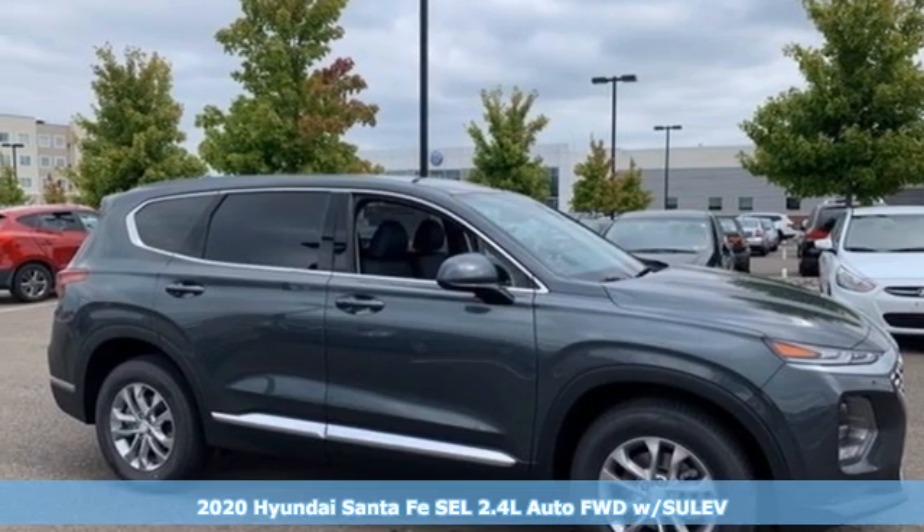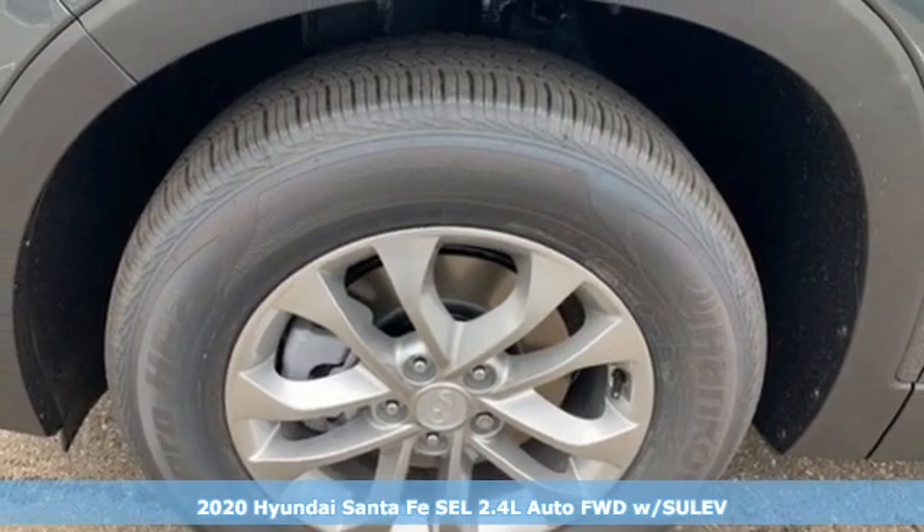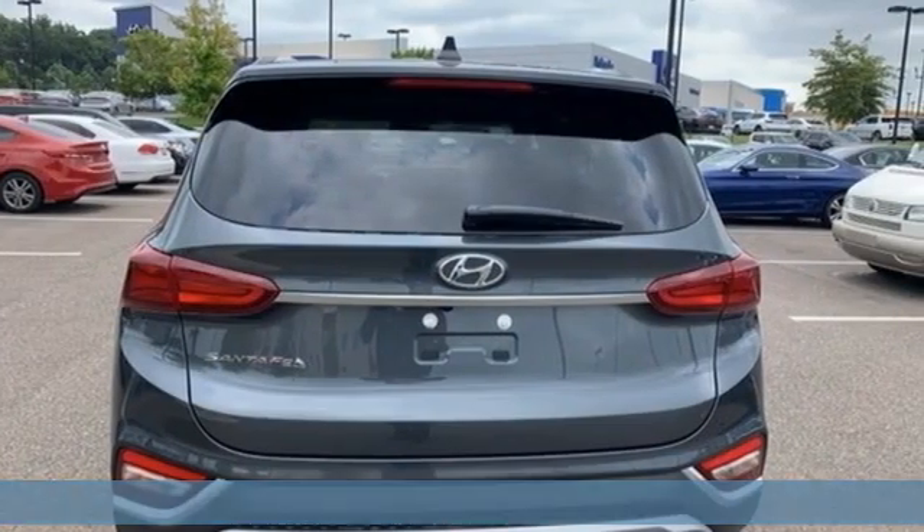Here's a new 2020 Hyundai Santa Fe. Challenging convention to find a better way — it's the Hyundai way. It comes with the features you need and, better yet, want.